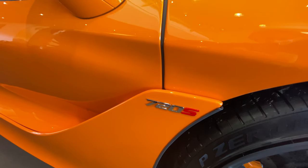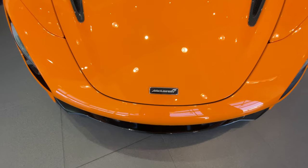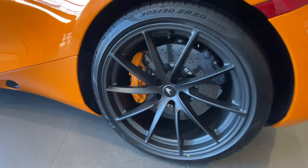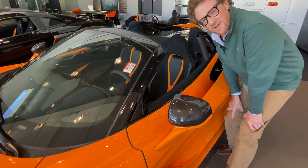Back to the 720S — this car shares some of its engineering with the McLaren P1, in that it has a one-piece carbon fibre tub, including the roof. McLaren call this the Mono Cage 2, which helps to reduce weight whilst also retaining strength. It also has the effect of reducing the width of this pillar here, so you can see more easily when you're driving the car.